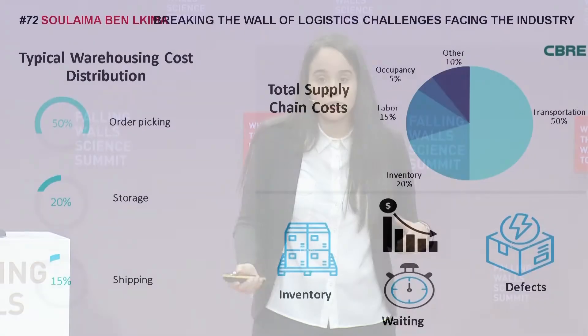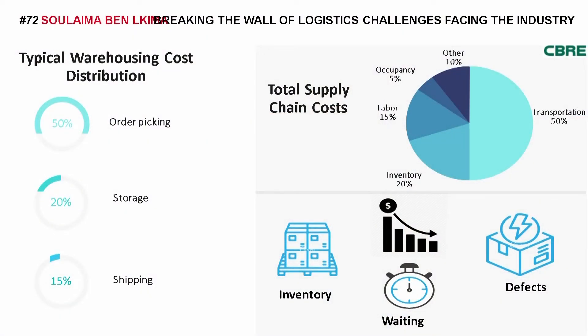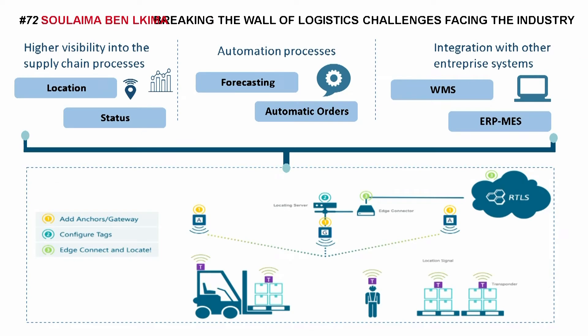As you can see here behind me, all these cost percentages in terms of operations show three forms of waste: waste in terms of inventory, waiting, and defects. Based on that, at IMAX, we got the inspiration to think about a solution that offers three functionalities.